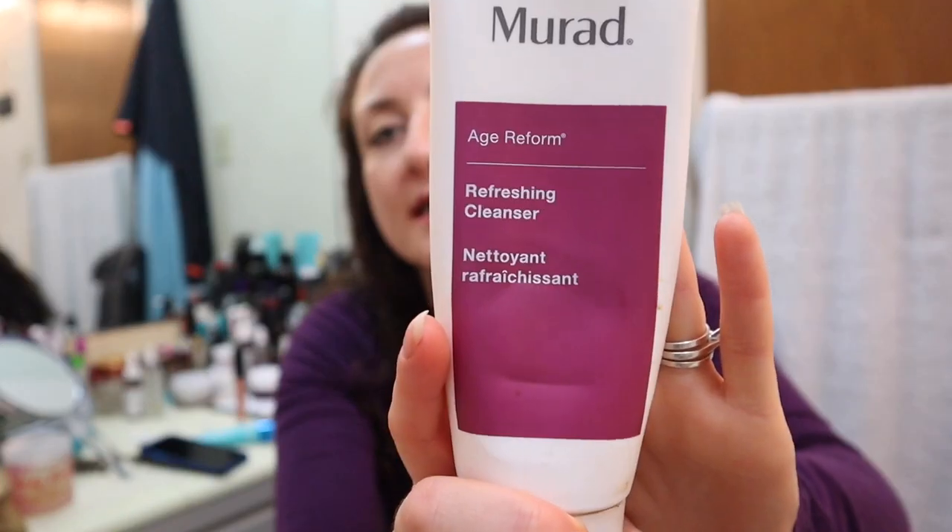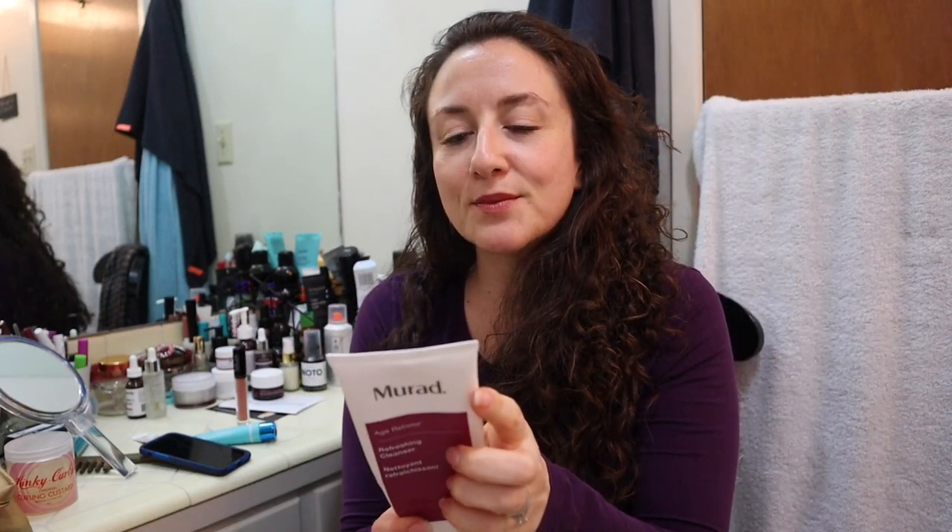This is the Murad Refreshing Cleanser — I don't recommend it. When I bought it from the FabFitFun fall edit sale for nine dollars, I was looking for a cleanser without parabens. At retail this is around $68, so I assumed it wouldn't have parabens — but it does. I've started paying more attention to Murad's ingredients and find them questionable. They use PEGs, parabens, and other flagged ingredients.